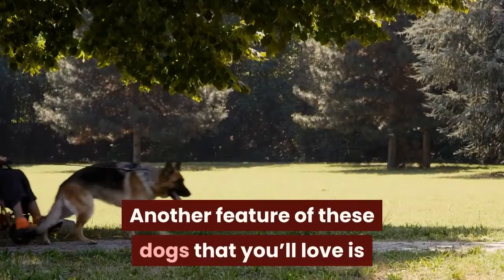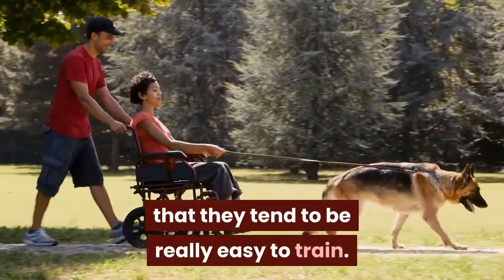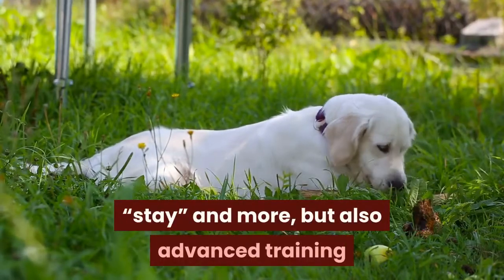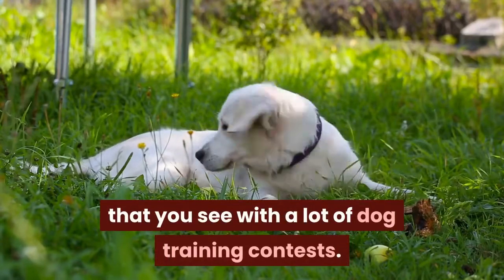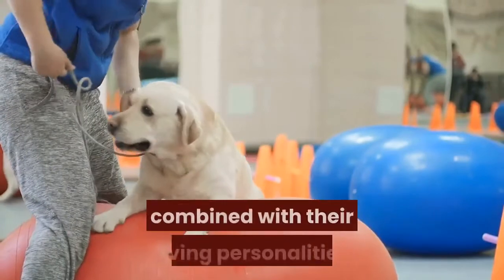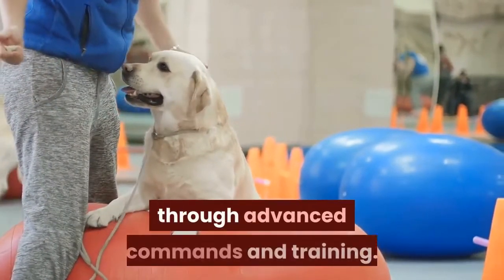Another feature of these dogs that you'll love is that they tend to be really easy to train. This can include basic puppy training such as 'go pee' and 'stay,' but also advanced training that you see with a lot of dog training contests. Golden Shepherds are very intelligent and, combined with their loving personalities, love to please their favorite humans through advanced commands and training.